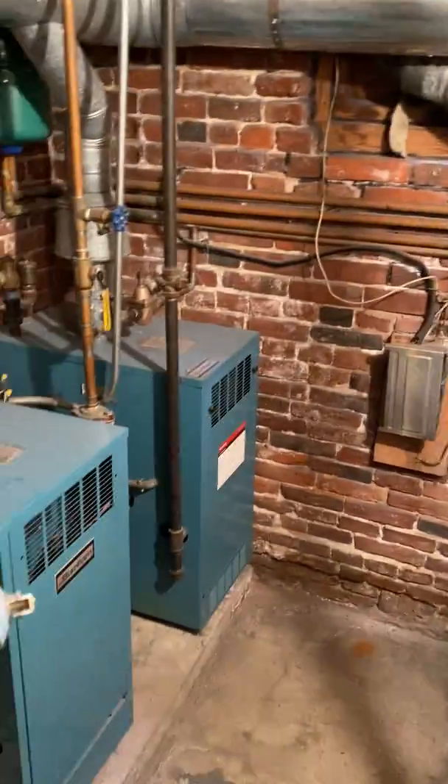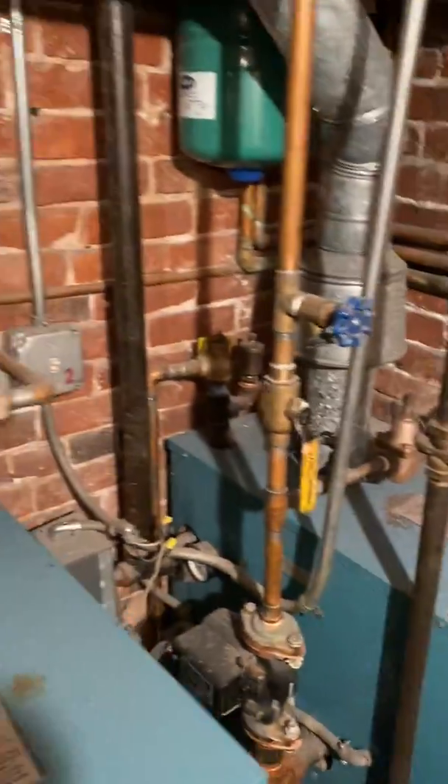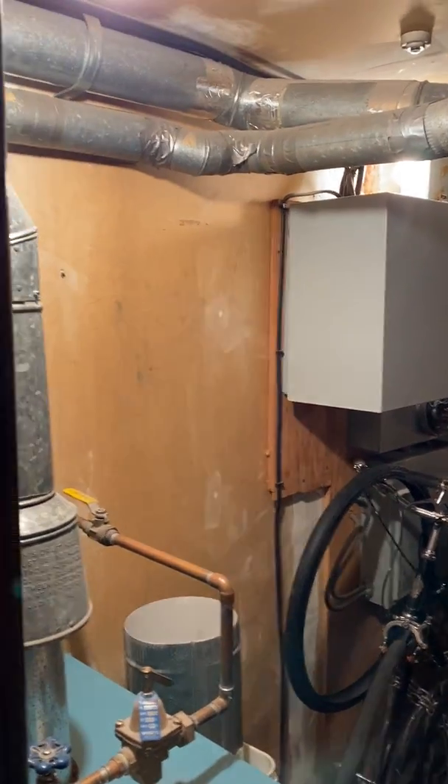And here are the four furnaces — these are gas — one for each unit. If I chase the line from gas meter number 3, it comes to this unit here.